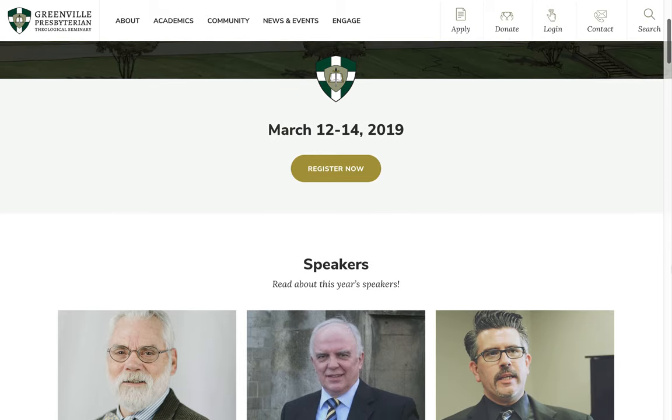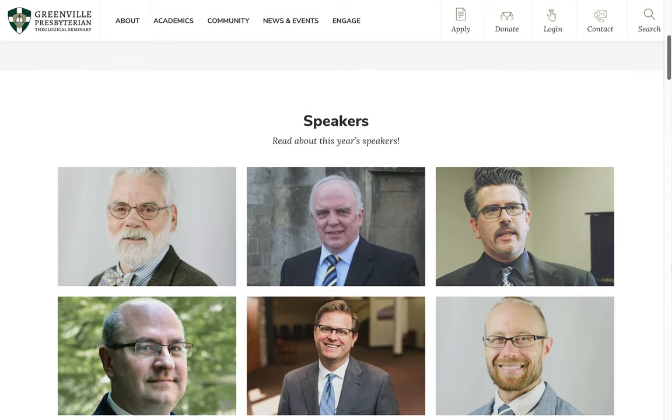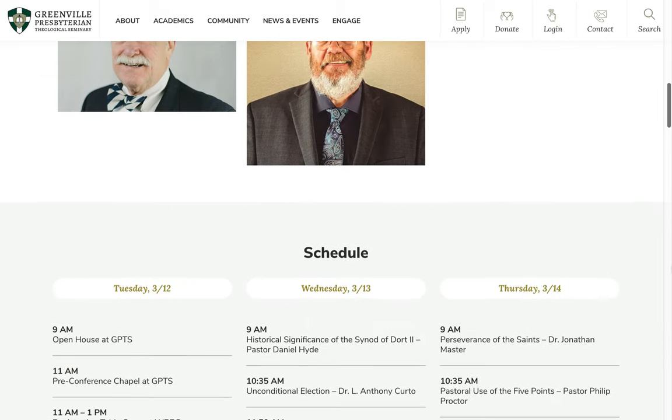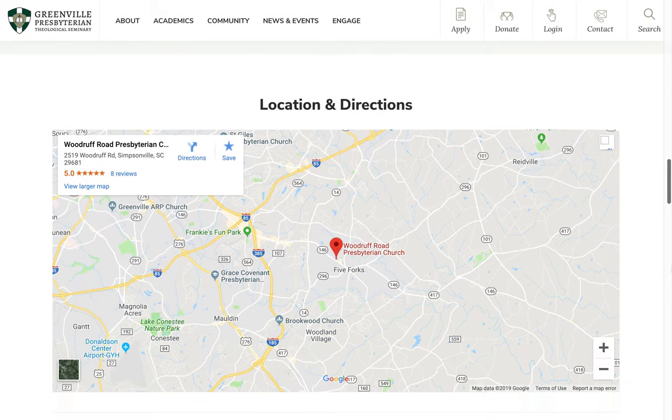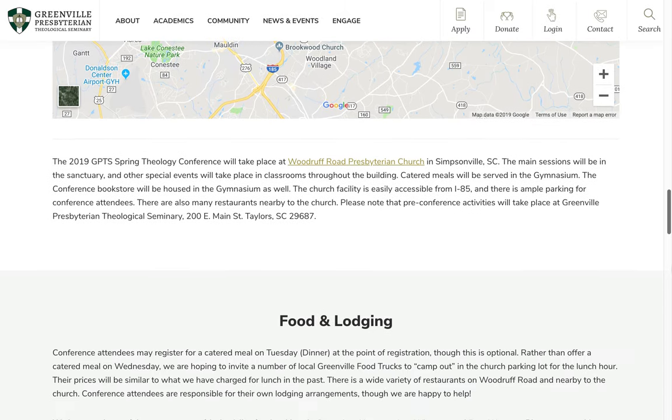The conference page provides details about an upcoming conference, including speakers, schedule, location, frequently asked questions, sponsors, and more. The seminary is able to reuse this page template for future conferences.